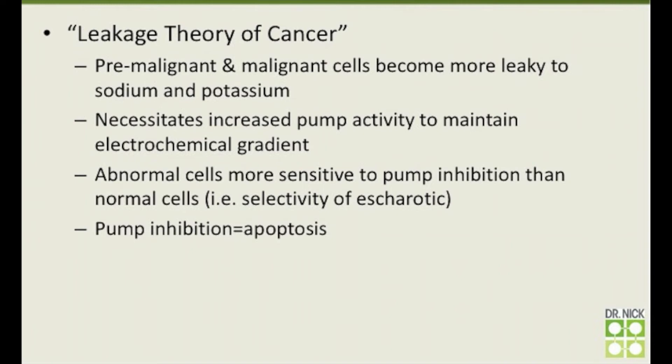The significance is that this leakage doesn't happen in normal cells. In abnormal cells, increased leakiness necessitates increased sodium-potassium pump activity just to maintain the electrochemical gradient. An abnormal cell, in an effort to maintain that battery-like charge across the cell membrane, has to have more pump activity. The problem is that bloodroot is shutting down those pumps — and not only that, it's making abnormal cells even more leaky than they already were. The net effect is that abnormal cells are much more sensitive to pump inhibition than normal cells, which is why normal cells can tolerate escharotic solution while abnormal cells cannot.